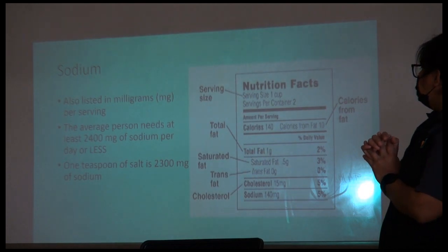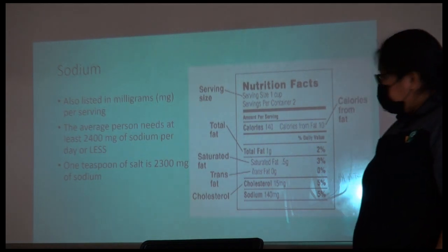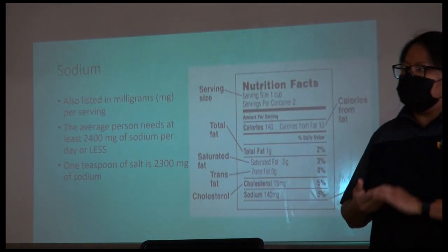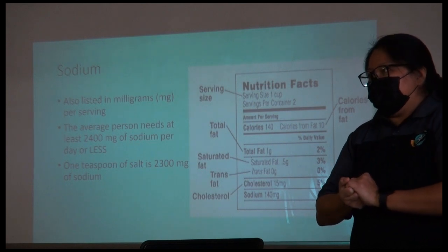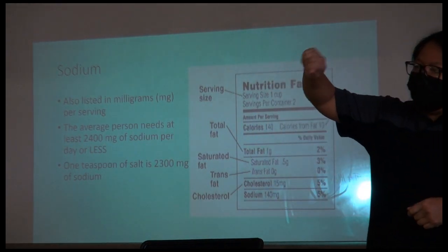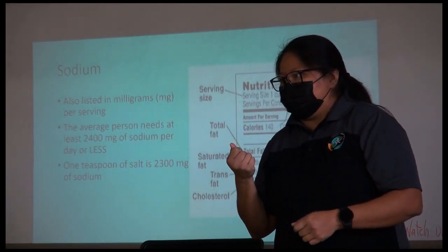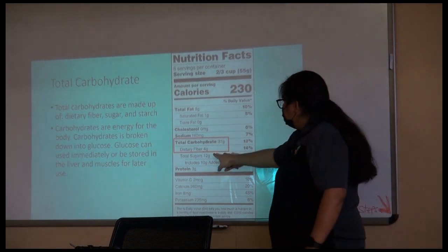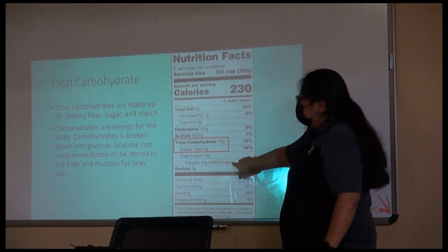Sodium is just a big word for salt. After the cholesterol, you'll see the sodium — it's usually measured in milligrams on food labels. The average person needs 2,400 milligrams of salt per day. If you take a teaspoon and scoop out salt, that's already about 2,300 milligrams. The carbohydrate section tells us total carbohydrate, then breaks it down into fiber, total sugars, and added sugar.